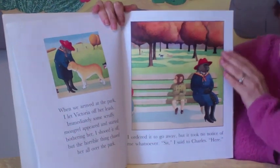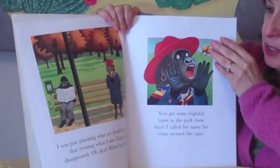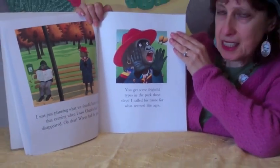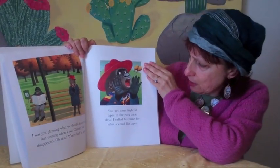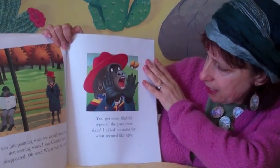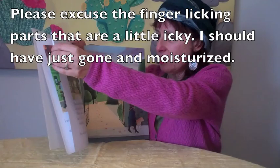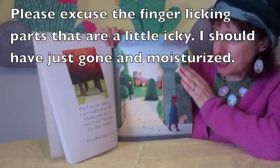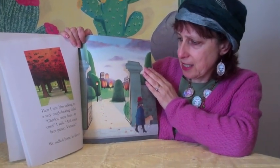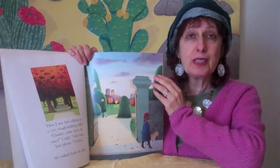Sit, I said to Charles. Here. I was just planning what we should have to eat that evening when I saw Charles had disappeared. Oh dear, where had he gone? You get some frightful types in the park these days. I called his name for what seemed like ages. Then I saw him talking to a very rough looking child. Charles, come here at once, I said. And come here, please, Victoria. We walked home in silence.